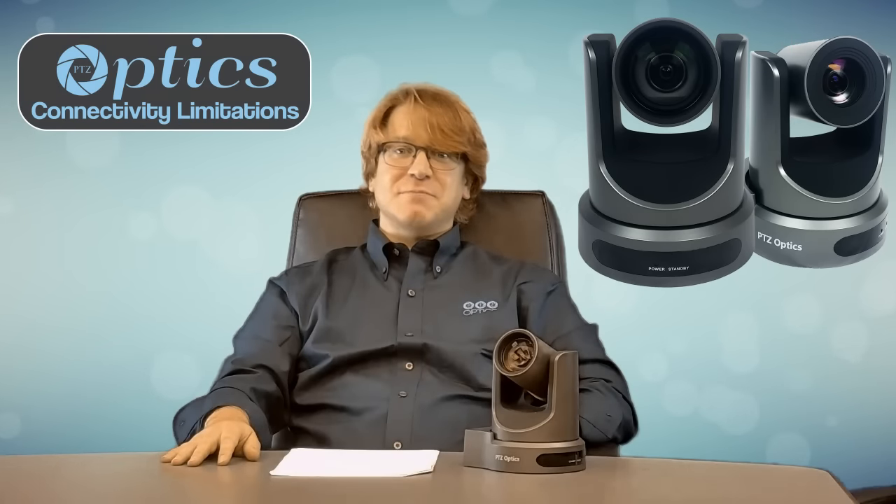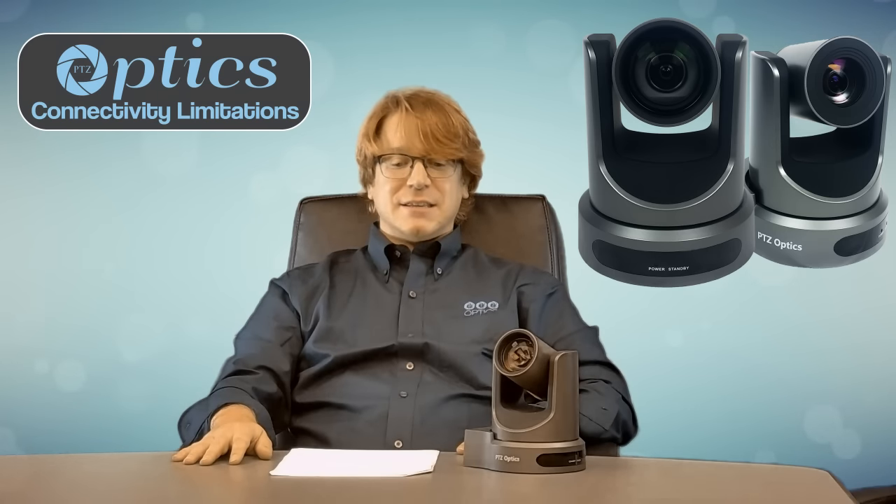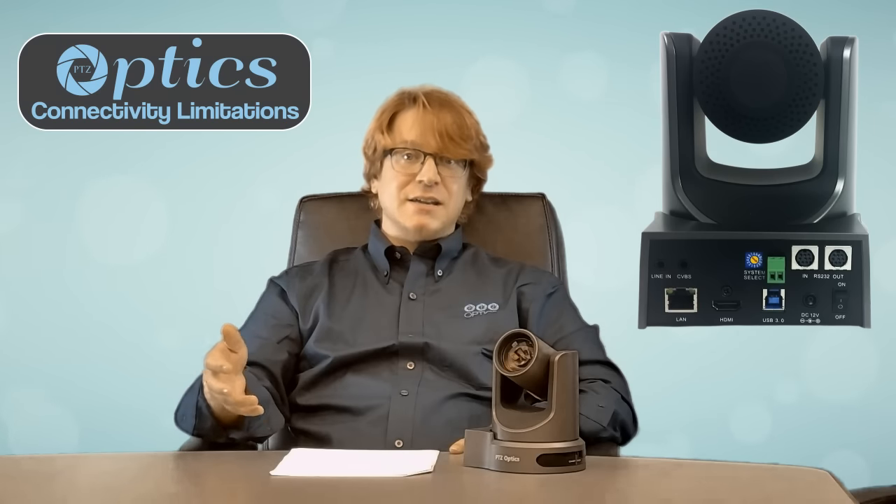Matthew Davis here with PTZOptics. I want to talk to you about some of the connectivity limitations on our PTZOptics line. The PTZOptics camera line offers various video output options as mentioned in some of our previous videos, such as USB, HDSDI, HDMI, IP streaming, as well as composite video.